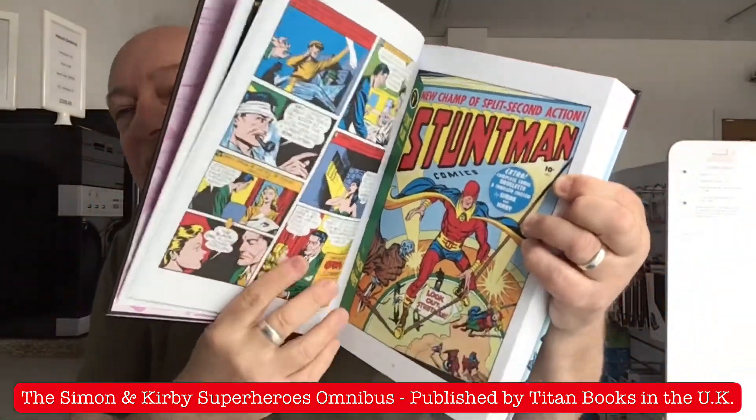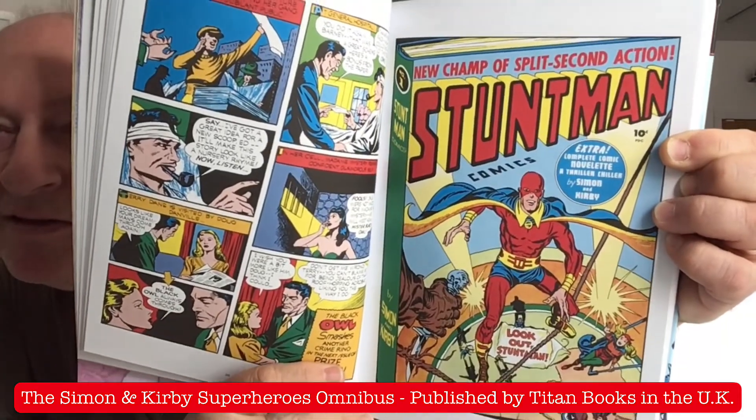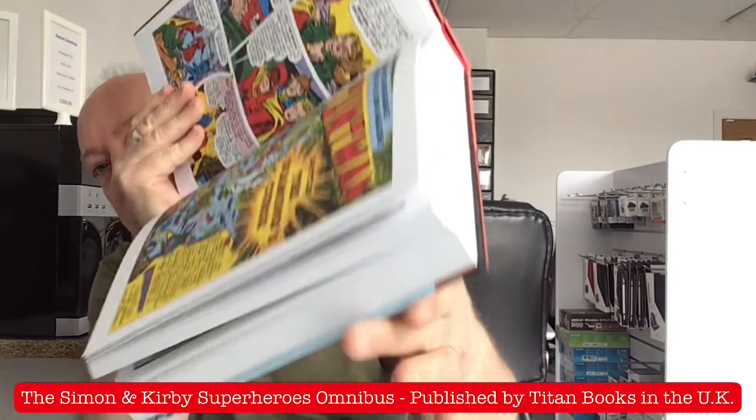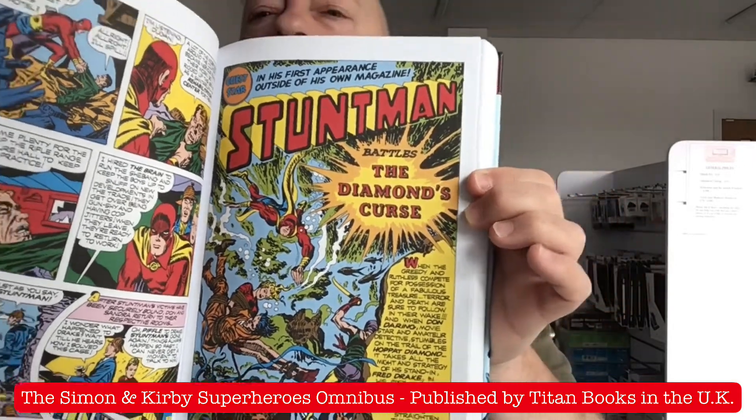Look at those beautiful colours and the art — the drawing. Kirby. Wonderful. Simon's writing. So good. I can't believe the price — it's just so inexpensive for what you're getting. 480 pages. Seriously, if you're a Kirby and Simon fan, you've got to have this in your library.